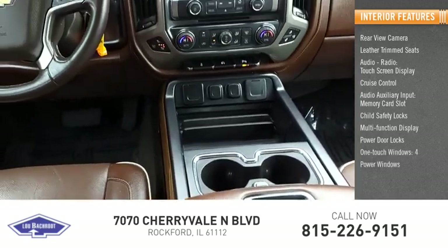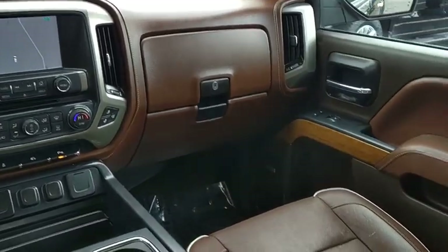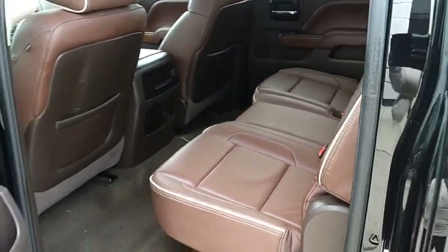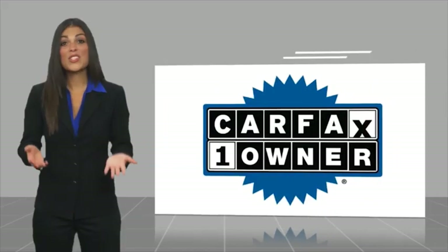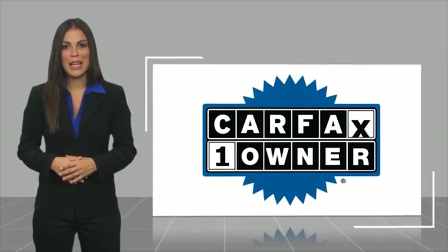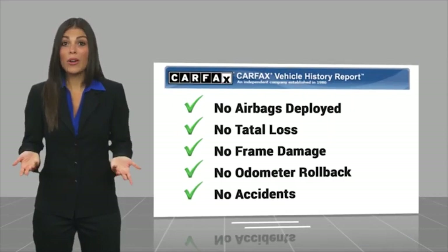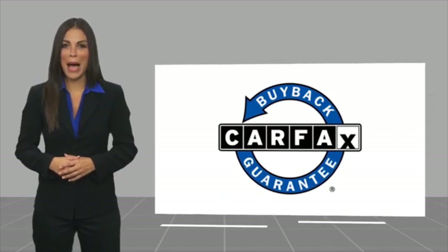Four power windows. Drive away with a great deal on this vehicle — call or stop in today. This is a one-owner vehicle with a Carfax Vehicle History Report. Be sure to find a complimentary copy of this report online or contact the dealership. This vehicle qualifies for the Carfax Buy Back Guarantee.